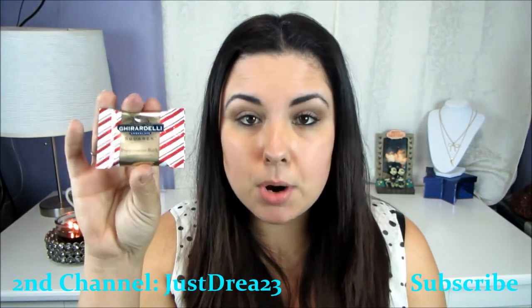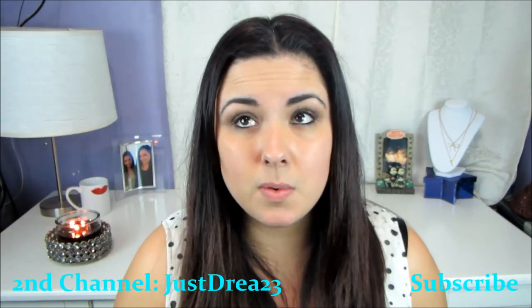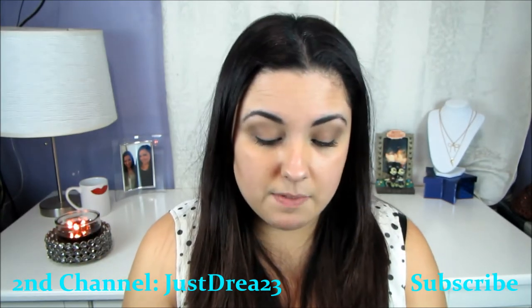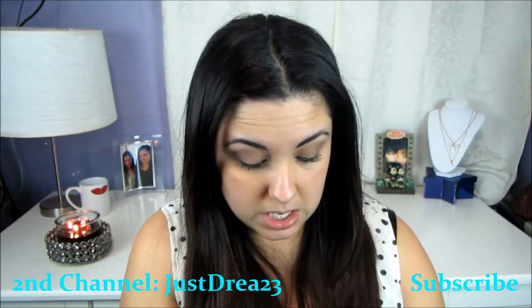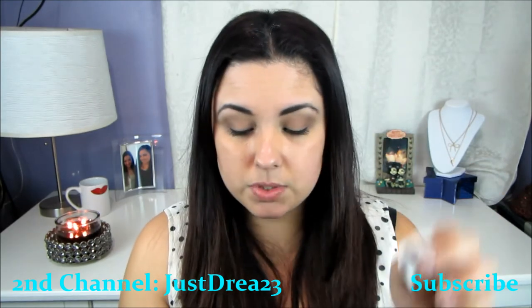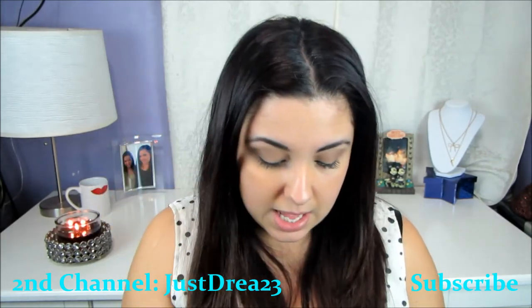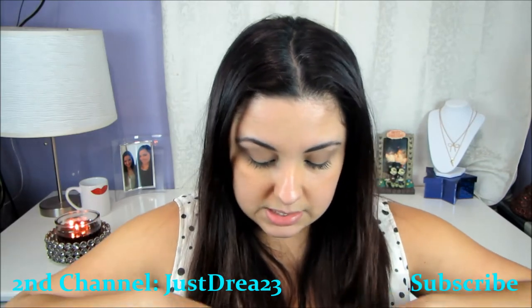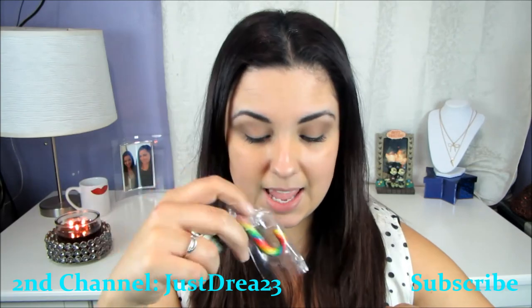I have some Ghirardelli Square peppermint bark candy, a pen — a red pen — because I always need to write down a number and it's really convenient to have a pen in my purse. Another hair tie because mine are always breaking. I have a fortune from some Chinese food, some change, and then in the inner zipper I have some money and a mini candy cane. And that is everything in my purse!